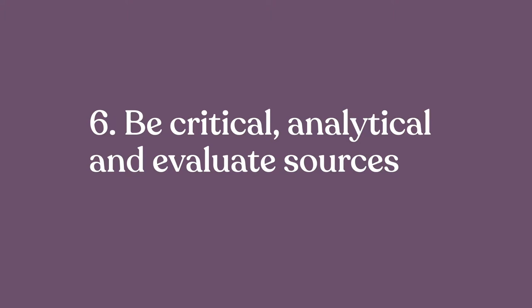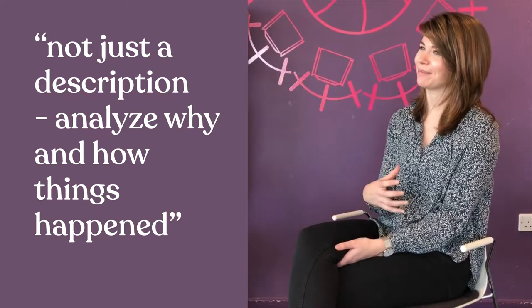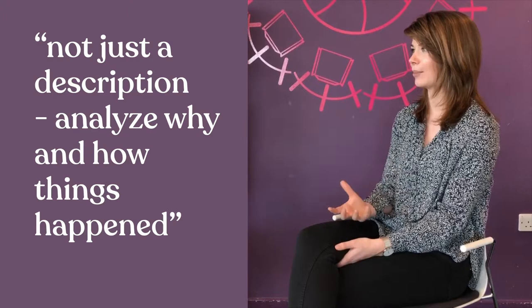It's easy to be fairly descriptive — to say 'I read this in a book, so I'm going to say this about it' — but explaining the significance of that, or whether it contradicts what somebody else is saying, is where it gets tricky. We want students to be critical and analytical, evaluating sources. They're not just reading to get facts and dates; we really want analysis — not just a description of what happened, but why and how, and what other historians have said and whether they agree or disagree.